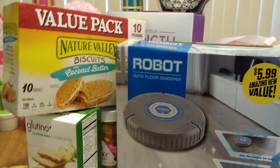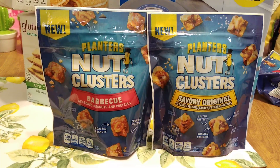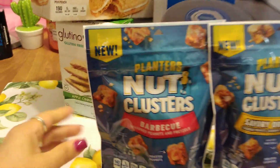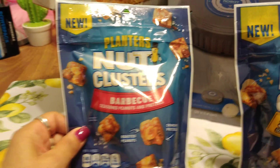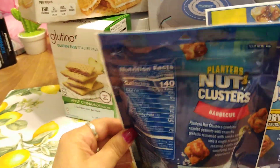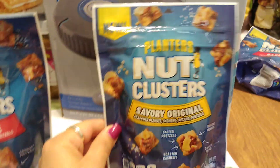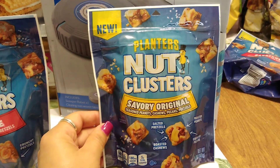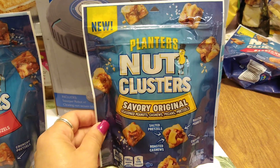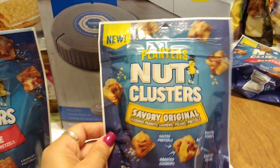These are new by Planters and new at the 99 cent store — I picked up both flavors: barbecue and savory original. The Planters Nut Clusters Barbecue has seasoned peanuts and pretzels, five ounces, resealable bag, 99 cents, best by July 26th, 2019. The Savory Original has seasoned peanuts, cashews, pecans, and pretzels — also five ounces and resealable, expiration July 29th, 2019. That sounds so yummy.